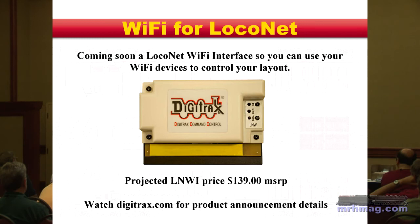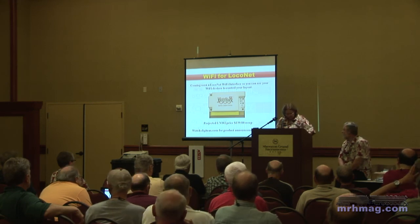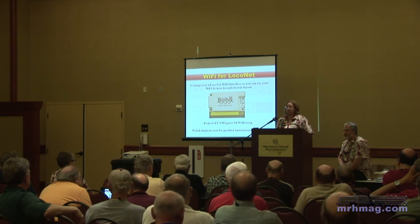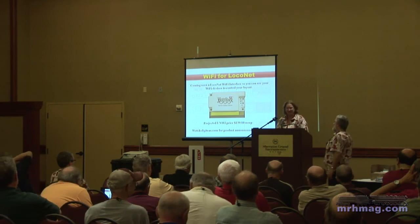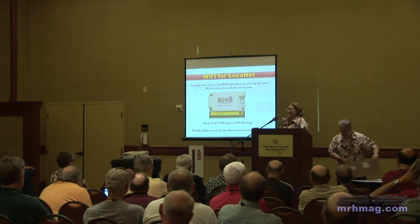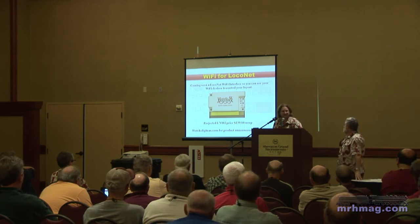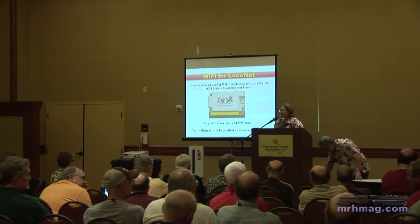Coming soon: Wi-Fi for LocoNet. You've already got duplex radio to run your throttles, but this allows you to use other devices — like an iPhone or iPad — to run your trains, going straight to a Wi-Fi device instead of having to go through your computer. We're projecting to get this into production shortly — it's going to be $139. Steve Pope from Overlook Labs is developing the apps and will make a short presentation to show what's coming.